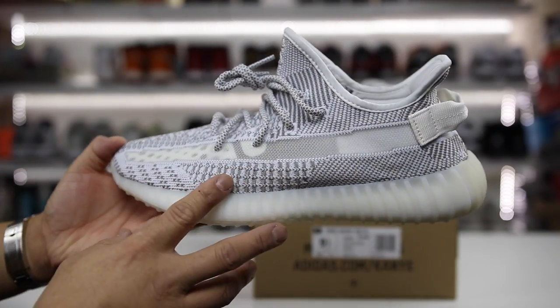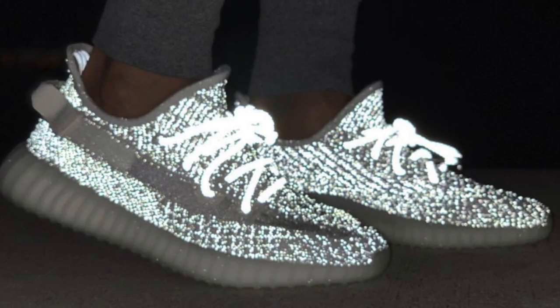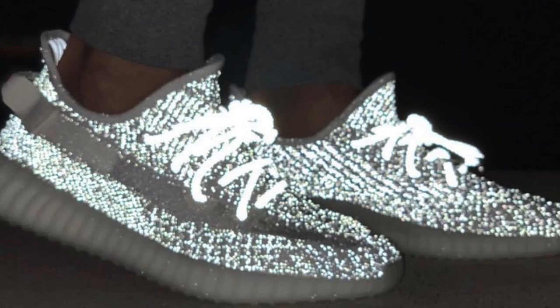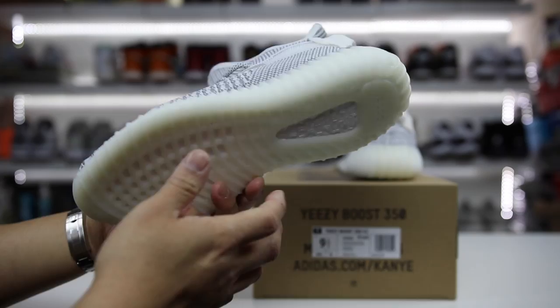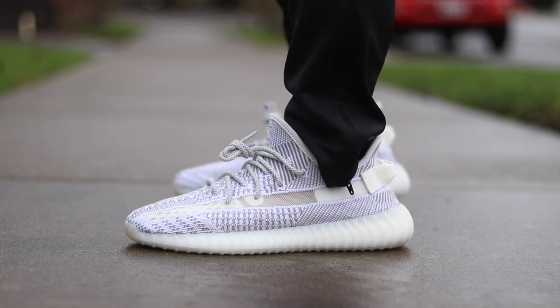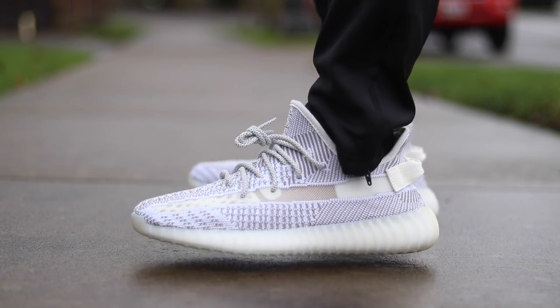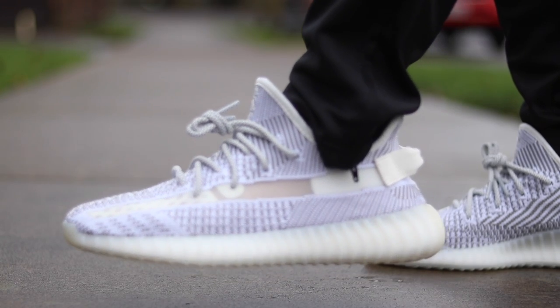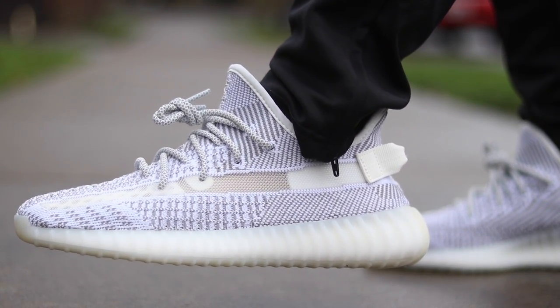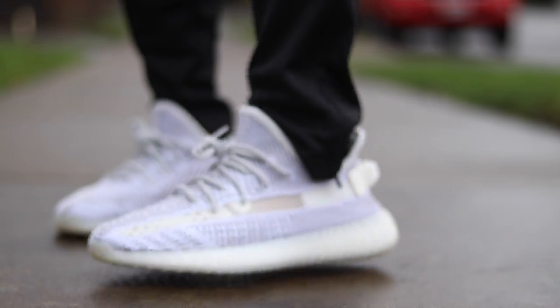There are actually two different versions of this shoe. There's a reflective version that dropped exclusively on Yeezy Supply's website where the upper as well as the laces were 3M reflective, but it looked primarily the same as this shoe. Then the wider release that came to Foot Locker, Champs, Adidas.com and so on was this one, the non-reflective version. I didn't luck out on the other one, but this one was a lot easier to pick up — it was much more of a general release.